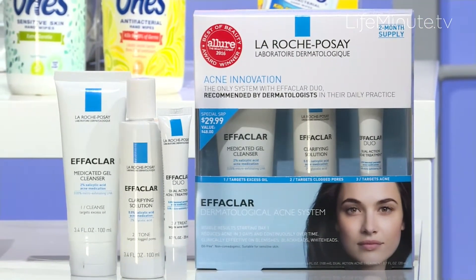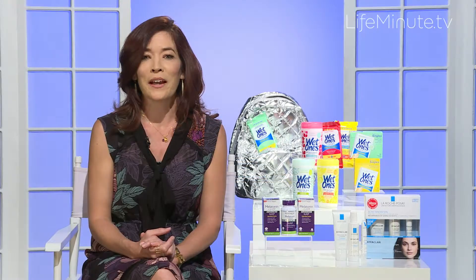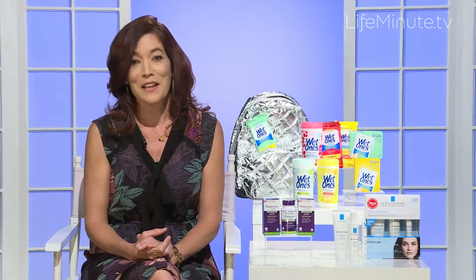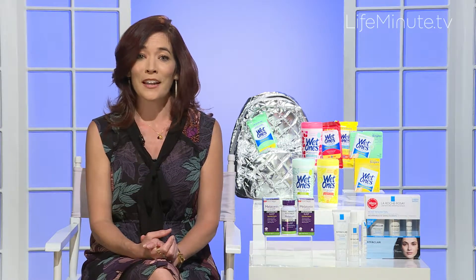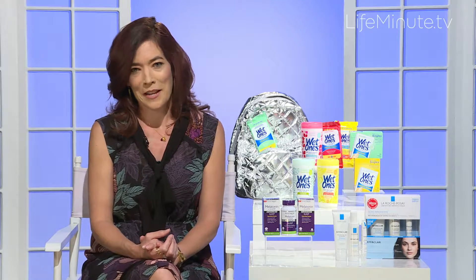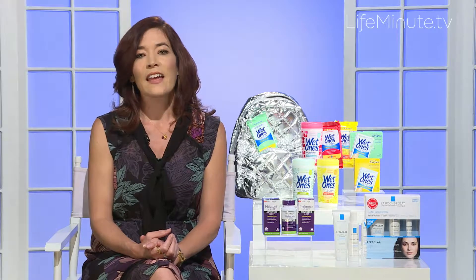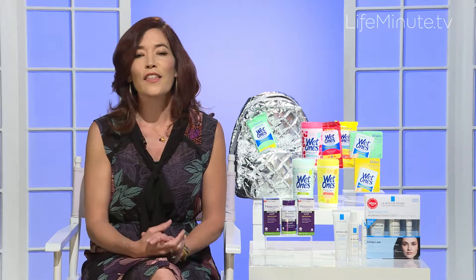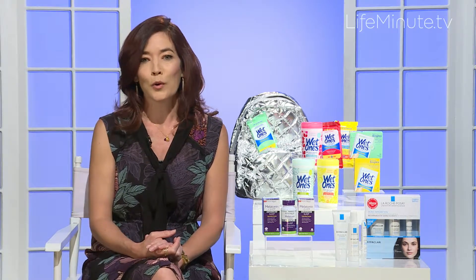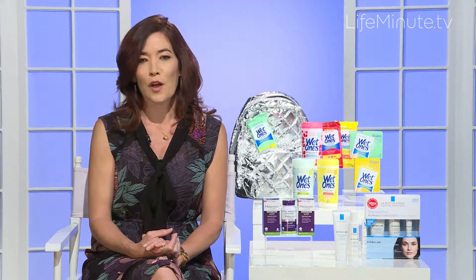It is a three-part system that tackles acne breakouts and acne-causing bacteria, unclogging pores and refining the skin. It is also the two-time winner of Allure's Best of Beauty in the category of best acne treatment. The first product is a gel cleanser that targets oily skin, removing dirt and debris. Then there is a clarifying solution containing glycolic acid that helps unclog pores and smooths and tightens the skin.